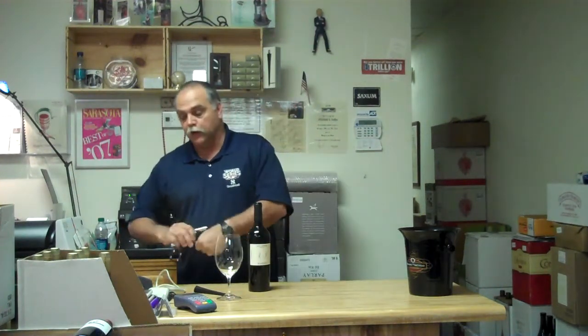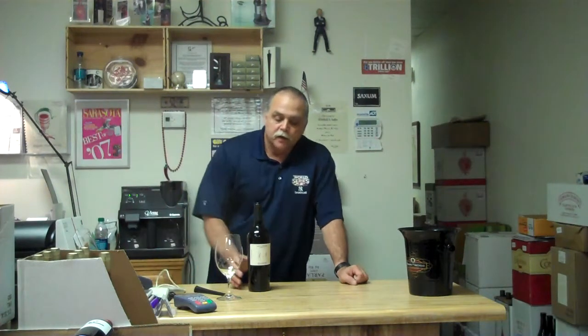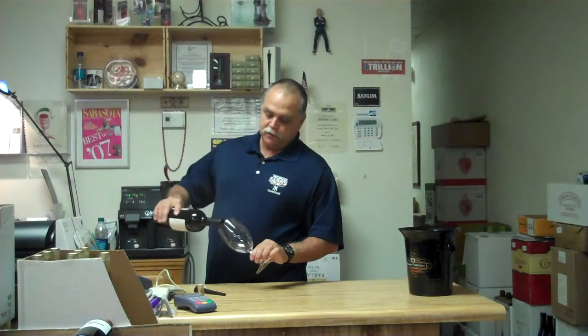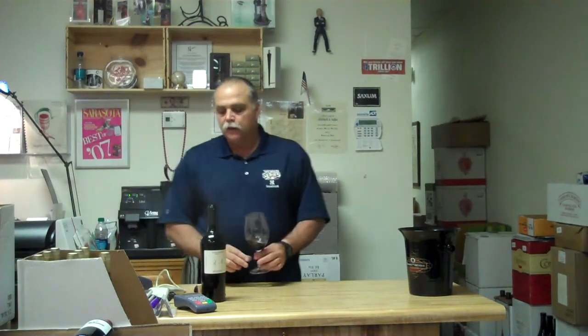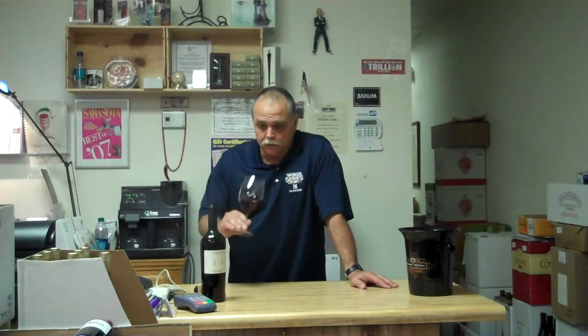This has actually been a workhorse for me. I've been using this probably the last three vintages over the last three or four years. It's always been great with the customers and always been very reasonable. The good thing is it's gotten even more reasonable, that's why we're tasting it.